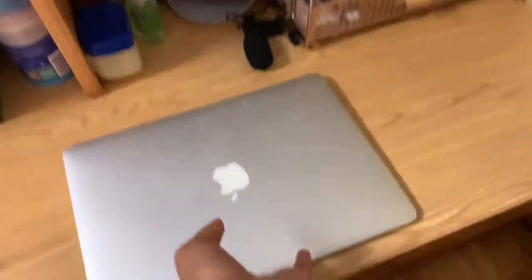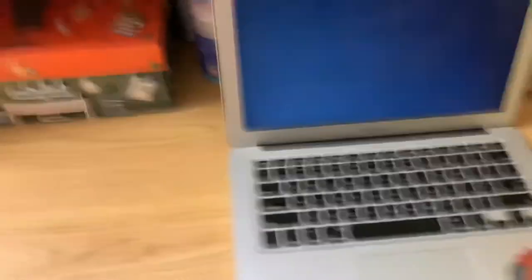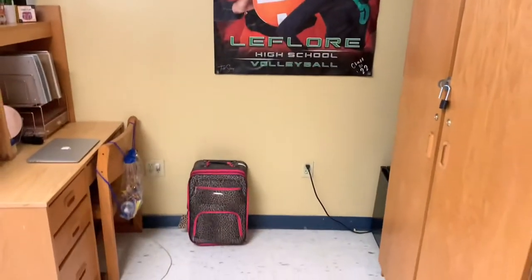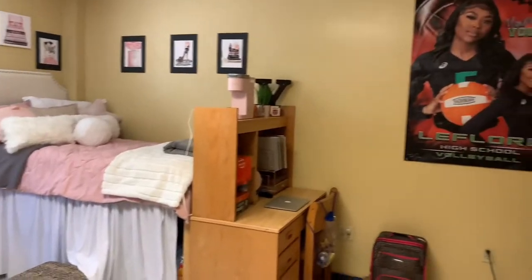My roommate has yet to come — I really want a roommate. I got my water and extra clothes I couldn't fit in the drawers, and shoes. That's pretty much it, it looks so nice.